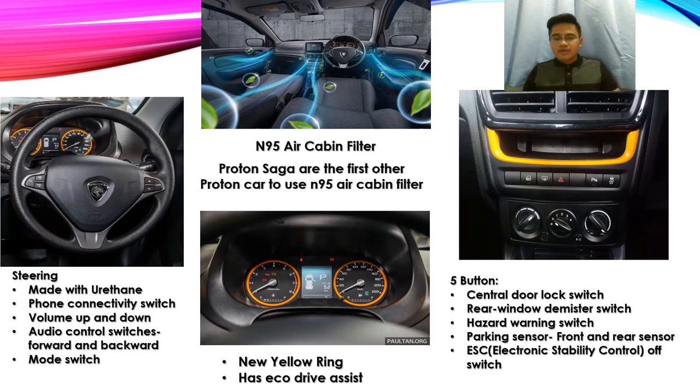On the meter there is also an eco drive assist. Above the AC panel there are five buttons: the first is the central door lock switch, the second is the rear window demister switch, the third is the hazard warning switch, the fourth is the parking sensor switch, and the last one is the electronic stability control switch.